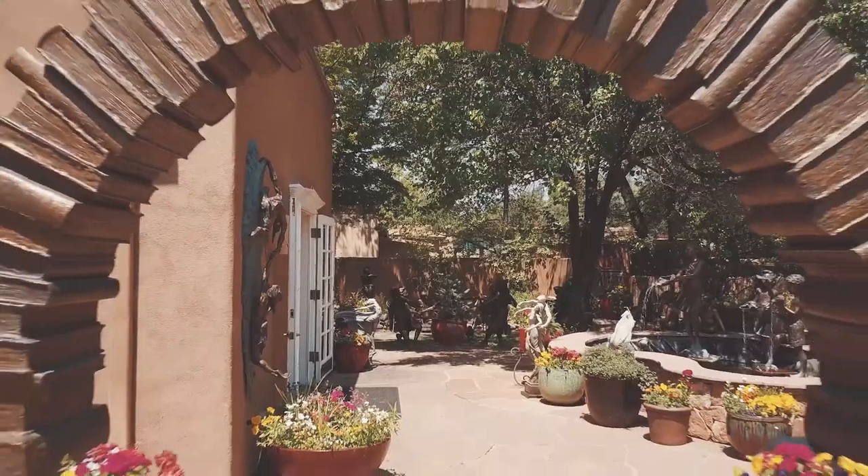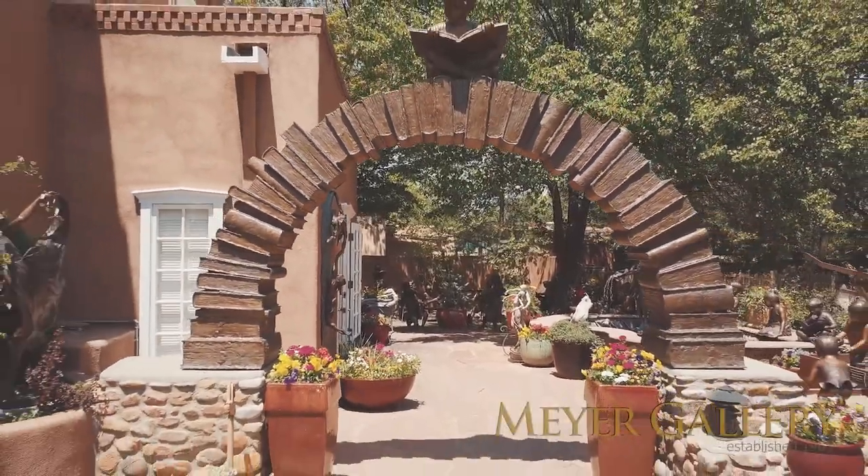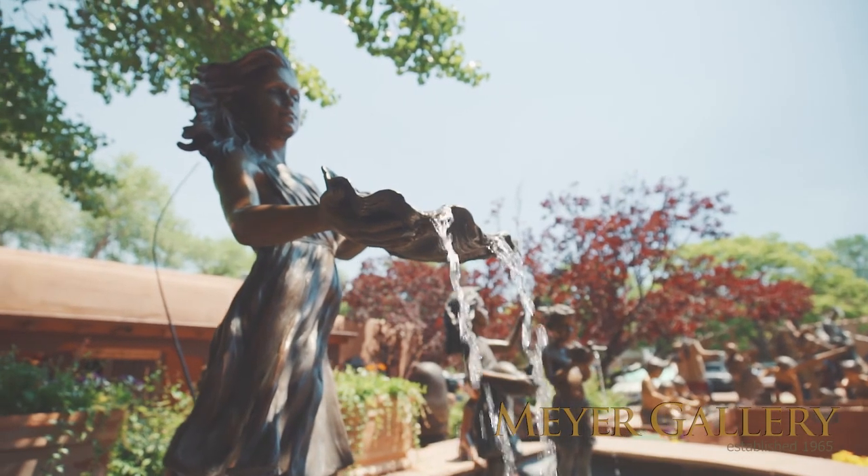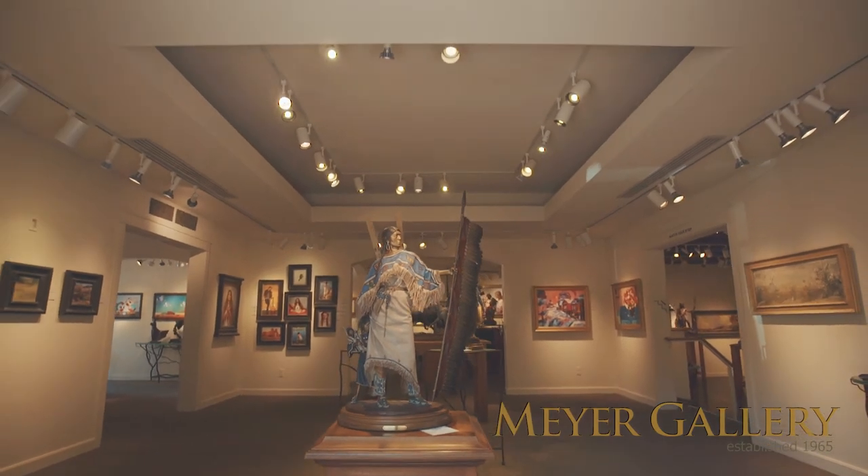Located on Historic Canyon Road in Santa Fe, New Mexico, Meyer Gallery, now in its 55th year, is committed to exhibiting eminent, world-class artists and is one of Santa Fe's premier galleries.